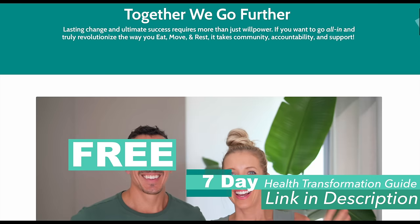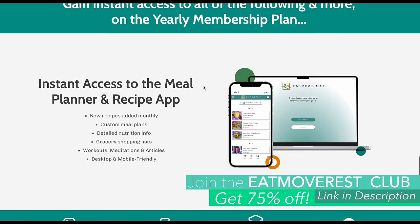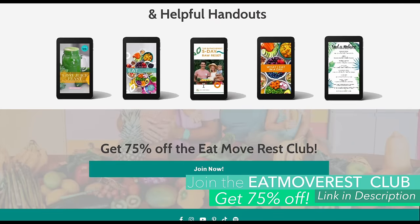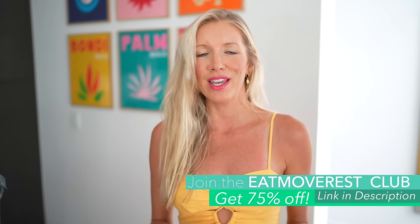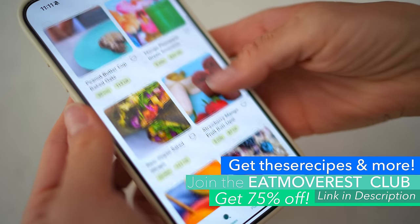After that we'll be sharing our absolute favorite go-to green juice and lean green protein smoothie recipes. Before we dive into all of the juicy goodness, make sure that you check the description below for a free seven-day health transformation video course and check out our yearly Eat Move Rest Club membership. You can get 75% off for life when you join right now. These recipes are included in our meal planner and recipe app, which is part of the membership and so much more.